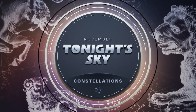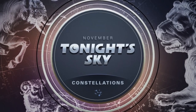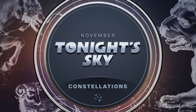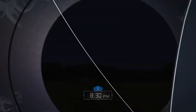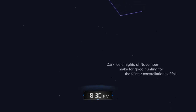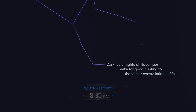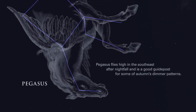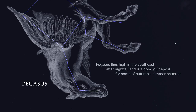November, Tonight's Sky: Constellations. Dark, cold nights of November make for good hunting for the fainter constellations of fall. Pegasus flies high in the southeast after nightfall and is a good guidepost for some of Autumn's dimmer patterns.